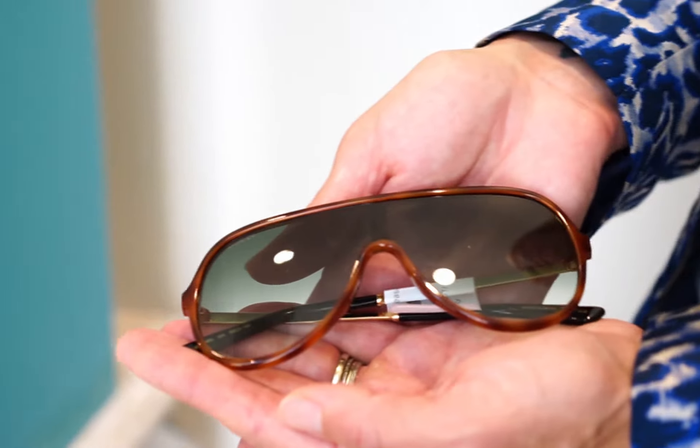And lastly are these aviator shades with the mirrored lenses, which are my favorite. They're great for guys or girls, so come check it out at Wins in Mount Pleasant — our new addition of Gucci shades.